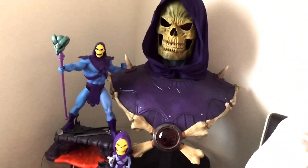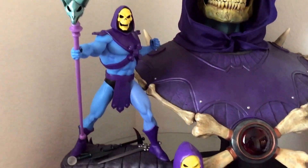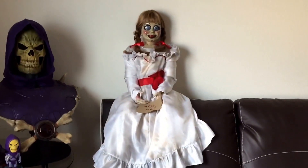Skeletor in all his glory. Can't forget my creepy Annabelle just chilling out.